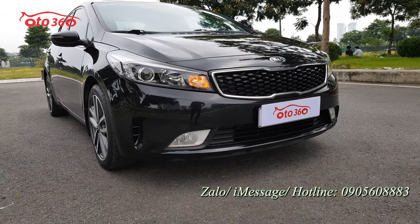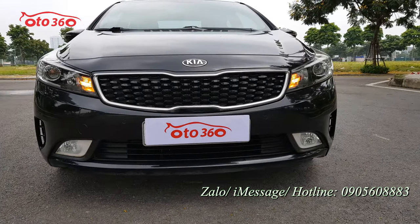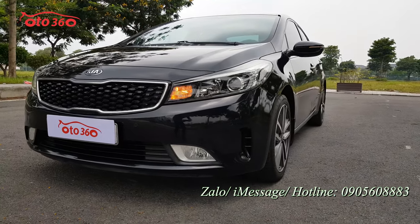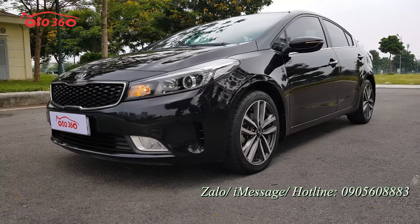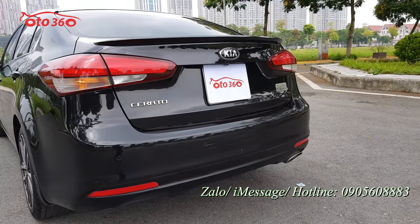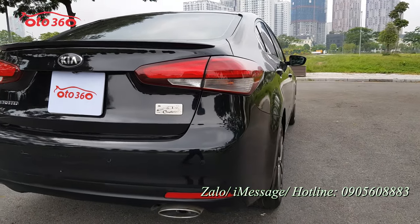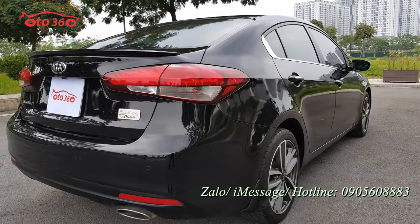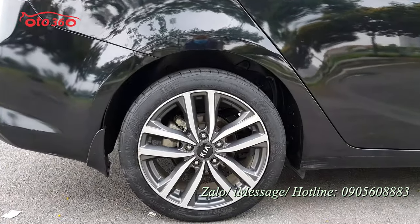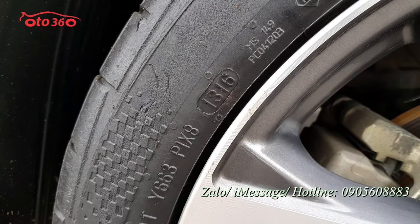Chiếc xe đăng ký tên tư nhân, biển Hà Nội, sản xuất năm 2016, đăng ký từ cuối năm 2016, đã lăn bánh được 6 vạn km. Chúng tôi biết rõ nguồn gốc và cam kết đồng hồ công tơ mét là 6 vạn rưỡi chuẩn. Xe còn đầy đủ lịch sử bảo hành bảo dưỡng tại hãng và nguyên bản từ dàn lốp — cả 5 quả lốp vẫn còn là lốp 2016.